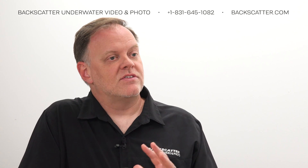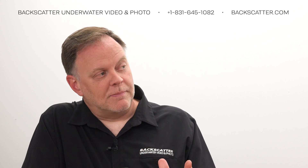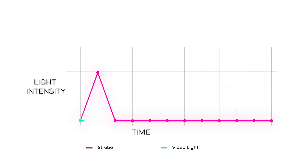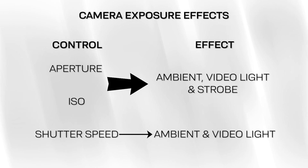There are also some practical differences. If you think about the three exposure controls — aperture, ISO, and shutter speed — aperture and ISO affect all light coming into the camera, whether flash, video light, or ambient. But shutter speed works differently with flash: the flash fires faster than the shutter speed, so it's not subject to shutter speed changes. The shutter speed only affects ambient light, not the flash. Whereas with a video light, since it's on all the time, shutter speed changes will also affect how the video light appears in your image.